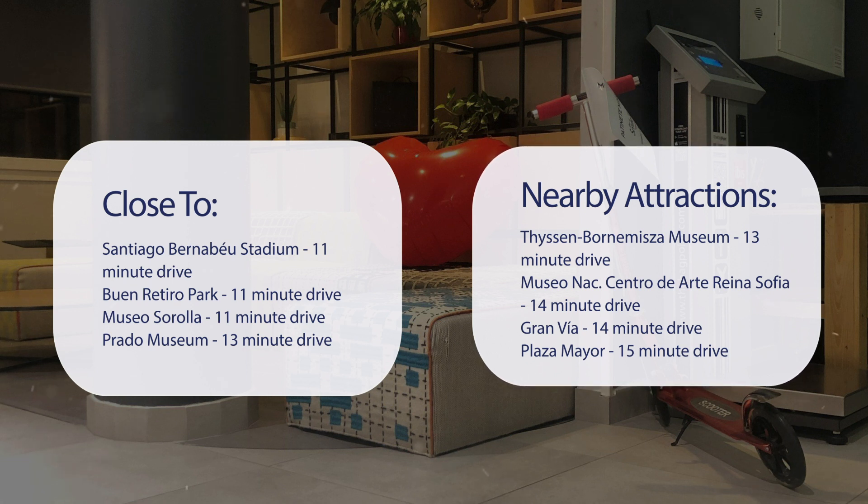Museo Nacional Centro de Arte Reina Sofia, 14-minute drive. Gran Vía, 14-minute drive. Plaza Mayor, 15-minute drive.